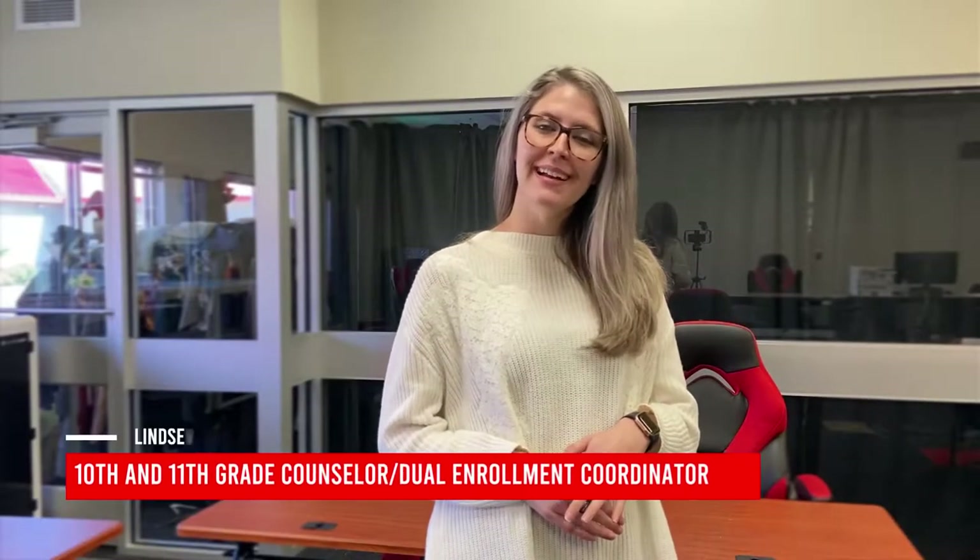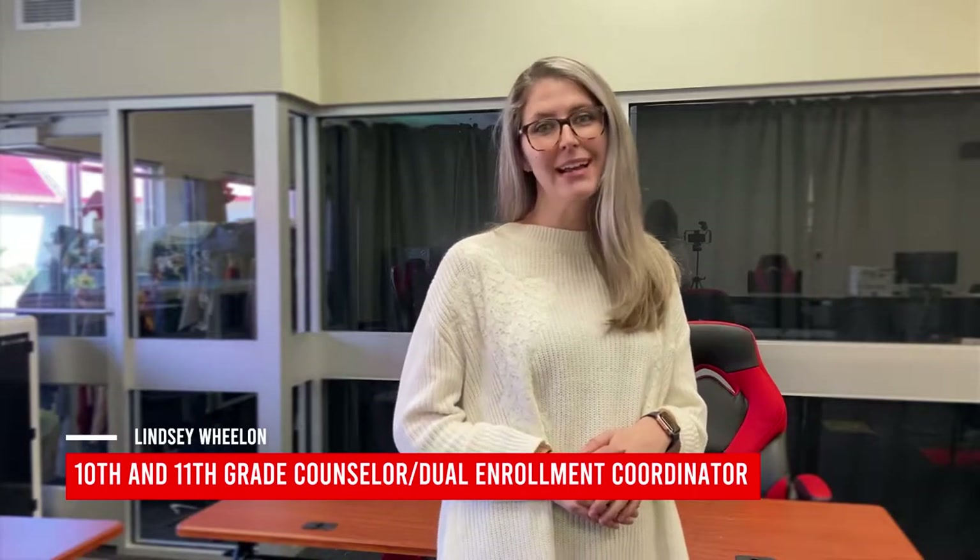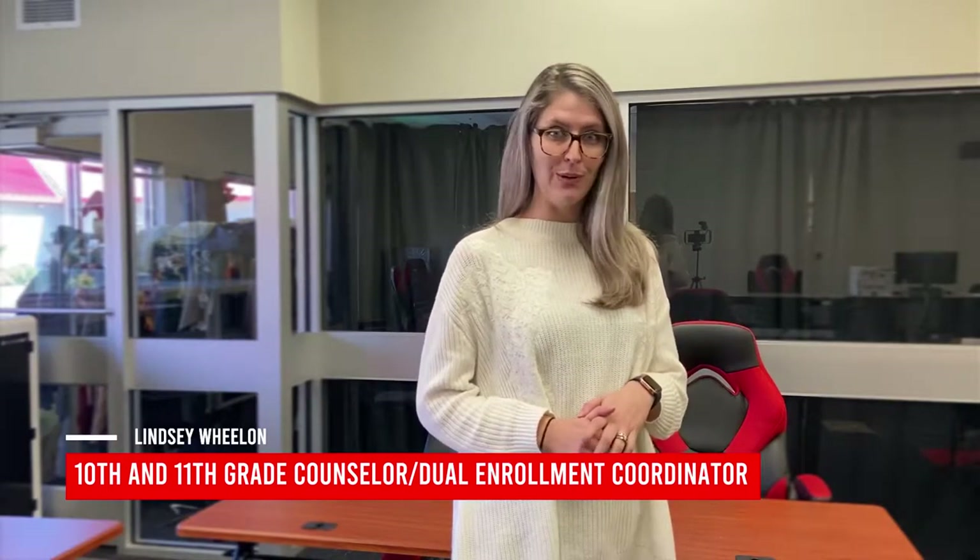Hello, I'm Lindsay Whelan. I am the 10th and 11th grade counselor, and I'm also Fox Creek's dual enrollment coordinator. Fox Creek is proud to offer dual enrollment courses through Piedmont Technical College, where your student can take college courses at the high school, so there's no travel time for your student.